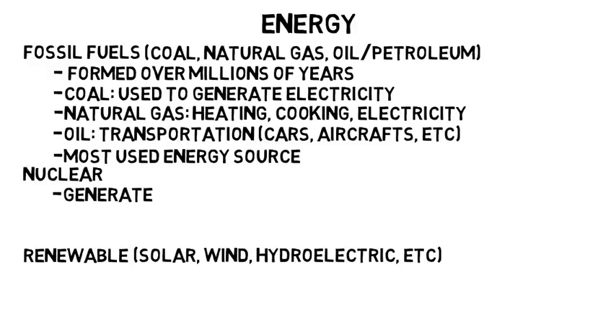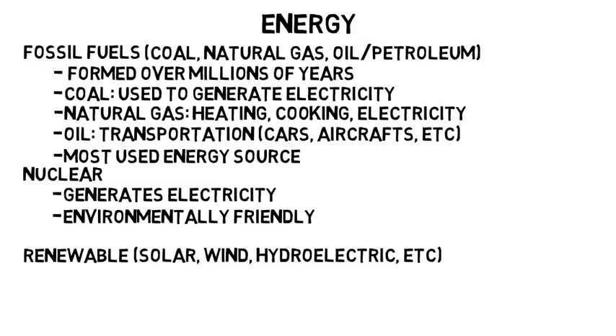Nuclear power is also used to generate electricity to power our homes and buildings, just like coal does. But the good thing about nuclear power is that it is actually environmentally friendly because it doesn't burn fuel. Although there are cons to this, one being that radioactivity is dangerous in the event of an accident at the plant.